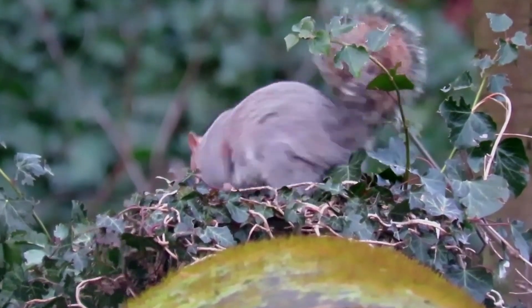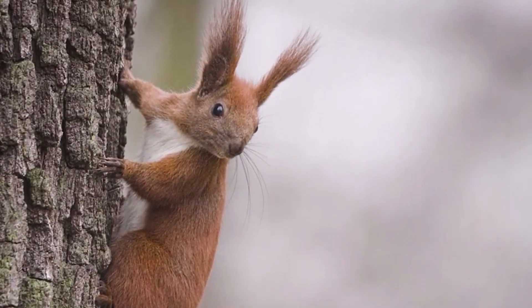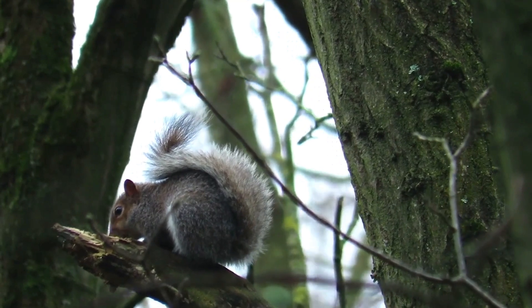Interestingly, some squirrels have developed a symbiotic relationship with certain trees, as they feed on the tree seeds and in return aid in seed dispersal.